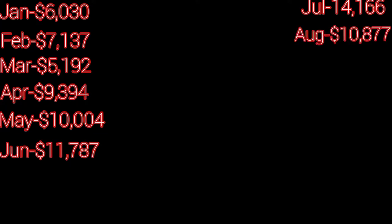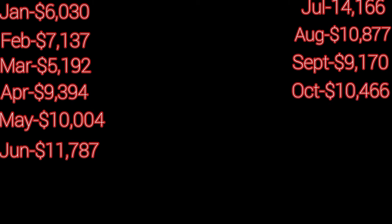$6,000 for January, February $7,000, March $5,000, April $9,000, May $10,000, June $11,000, July $14,000, August $10,000.